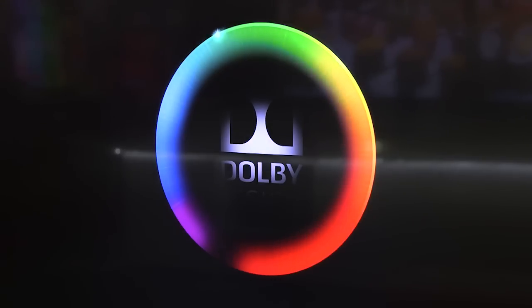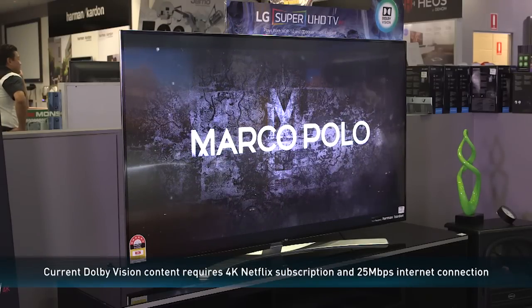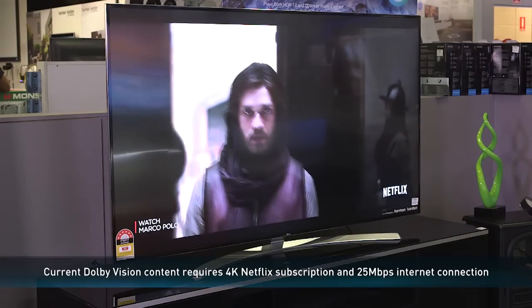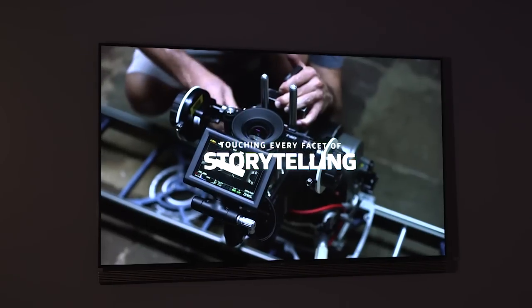When a TV show or movie is mastered in Dolby Vision, what makes it different to standard HDR is that the picture is dynamically optimised scene-by-scene to deliver refined detail, natural contrast and stunning colour. It's much closer to how the director intended you to see it.